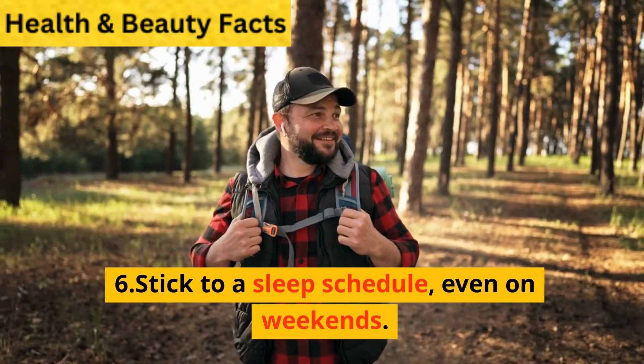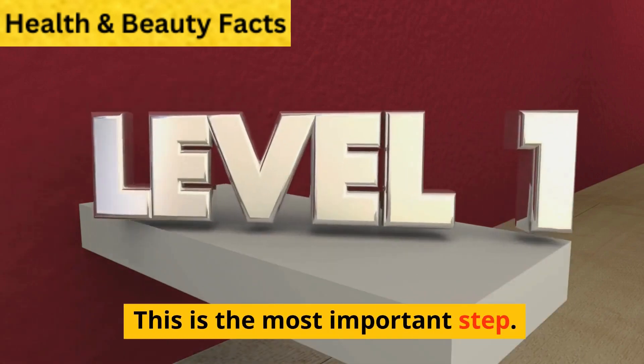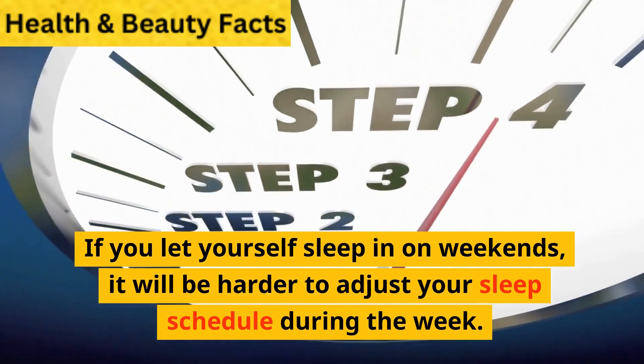6. Stick to a sleep schedule, even on weekends. This is the most important step. If you let yourself sleep in on weekends, it will be harder to adjust your sleep schedule during the week.